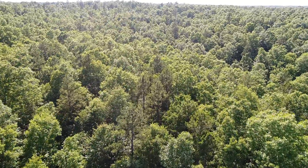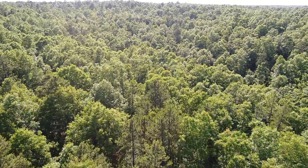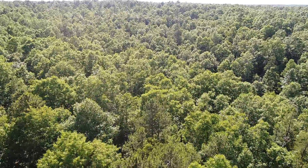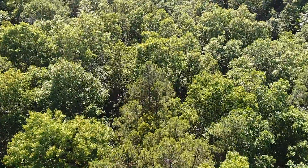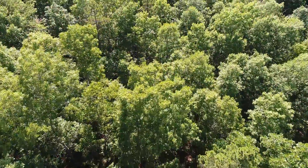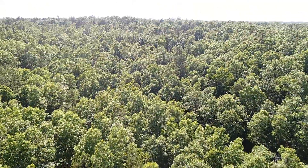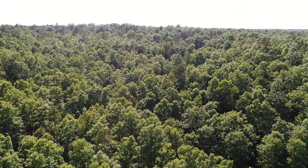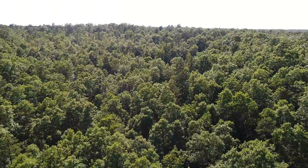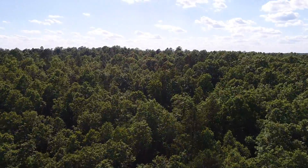You'll find some mature trees definitely on this property. On the east side where we parked, it's fairly level with some smaller trees and brush areas. Then as you move toward the west, it kind of starts to rise up fairly gradually and you get into this bigger, mature timber.